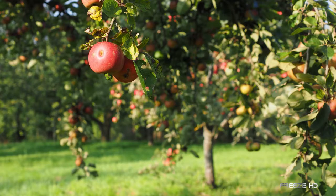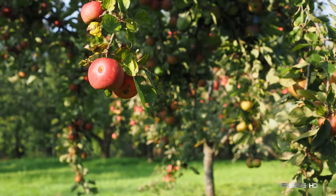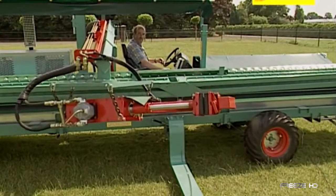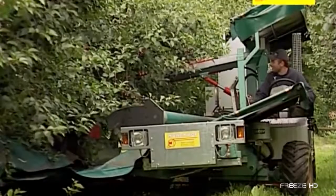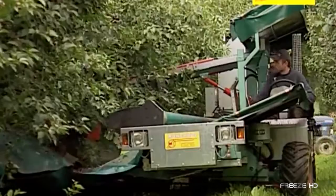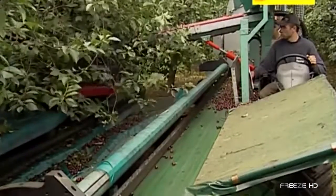Orchard owners sometimes face huge labor costs at harvest time. After all, someone has to pick all that fruit, right? Not necessarily. With a Munkhoff tree shaker, harvest time could be like a bowl of cherries. This mean machine can literally shake the fruit right out of cherry, apple, or pear trees in far less time and at less expense than human pickers.